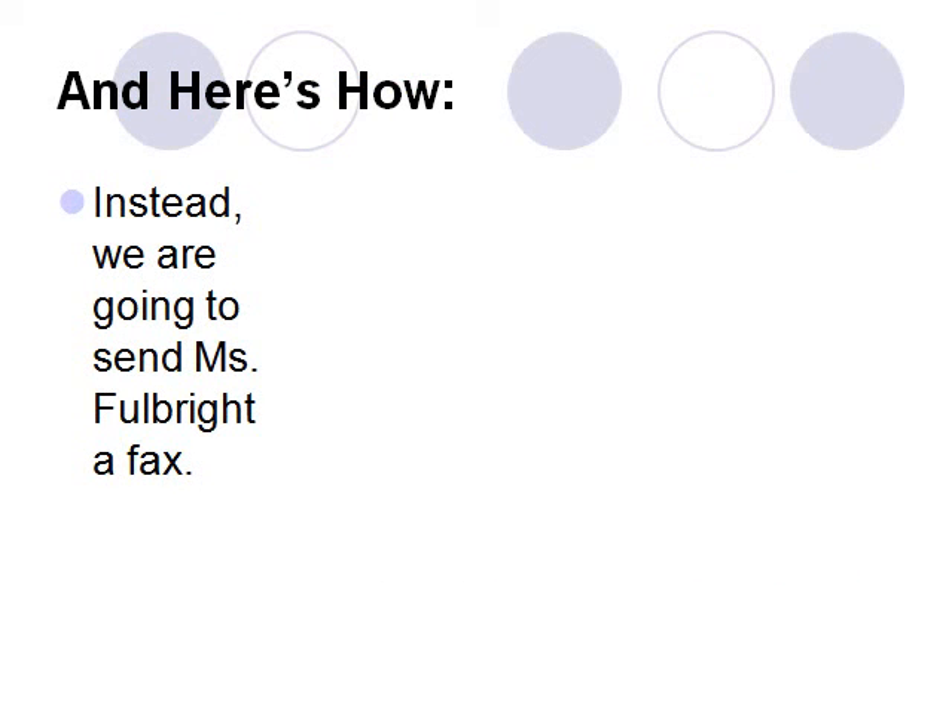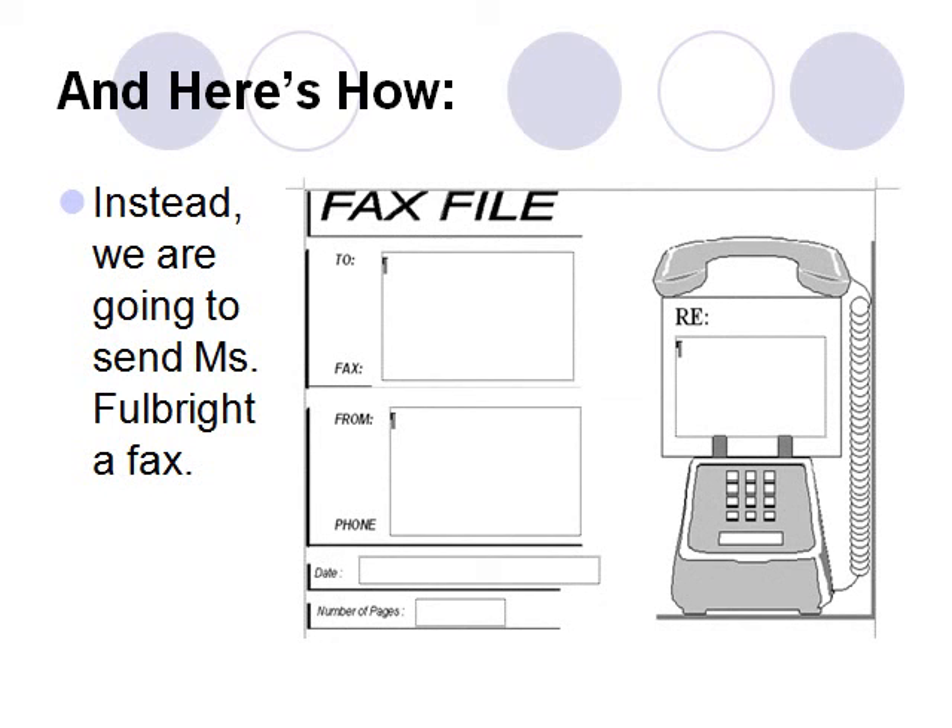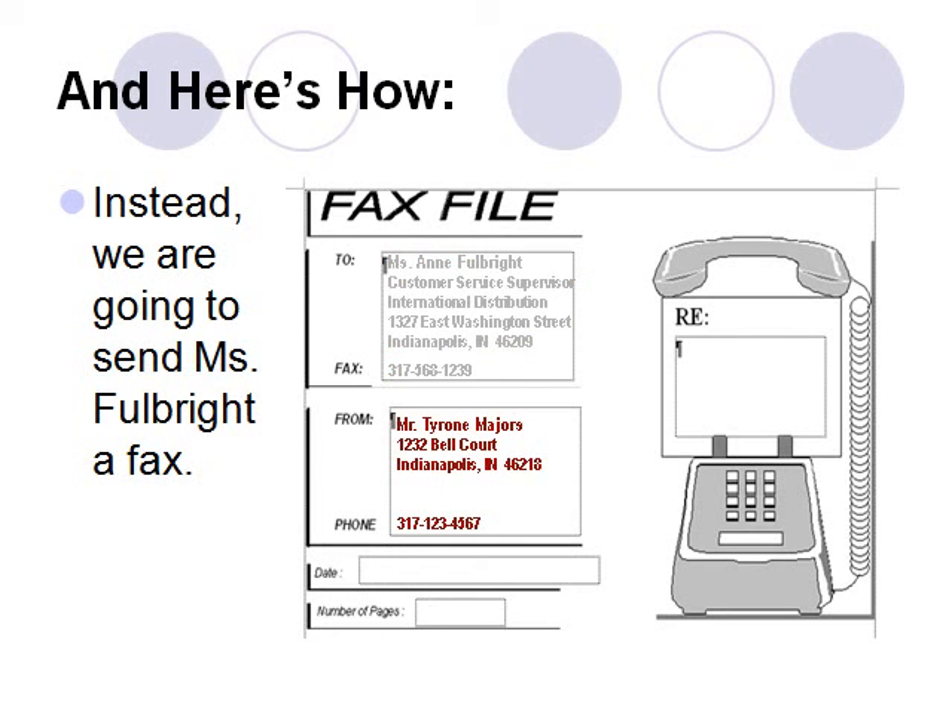To build this bridge, he's going to send Ms. Fulbright a fax, which will include his resume. The fax cover sheet sports a little graphic interest — a telephone with a written page of information emerging from it, symbolizing a fax message. With the information from his research and phone call, he now has Ms. Fulbright's exact name spelled correctly and business contact information: Ms. Ann Fulbright, Customer Service Supervisor, International Distribution, 1327 East Washington Street, Indianapolis, Indiana 46209, fax number 317-568-1239. In the box below, he has typed his own contact information: Mr. Tyrone Majors, 1232 Belcourt, Indianapolis, Indiana 46218, phone number 317-123-4567.